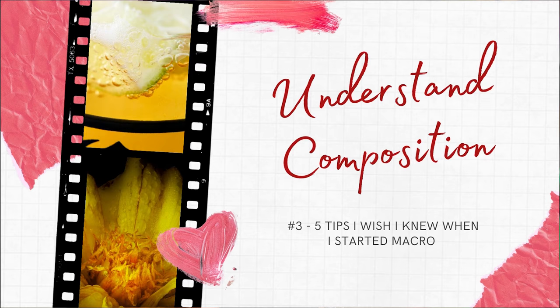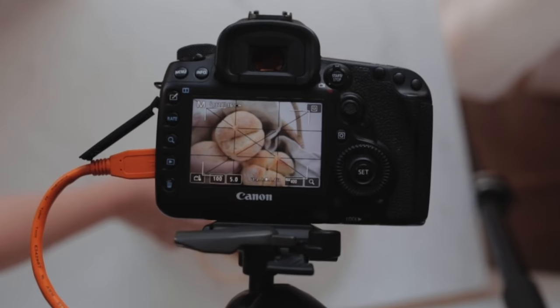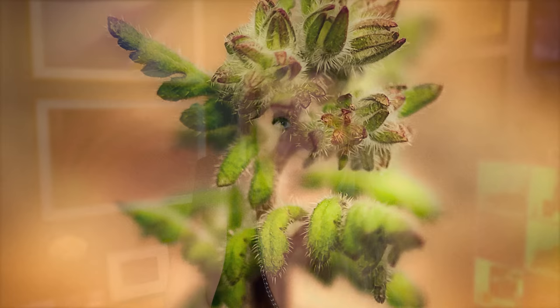Number three: composition. When I was first getting into macro photography I was so excited about getting in close that I never really thought about composition. I was doing landscape photography — and landscape is kind of easier, you've got that foreground, middle ground, and background. Well, guess what? So does macro photography — you just have to think of it differently, on a small scale.